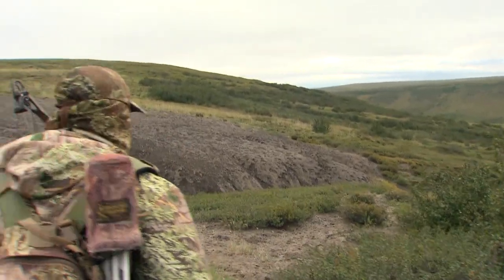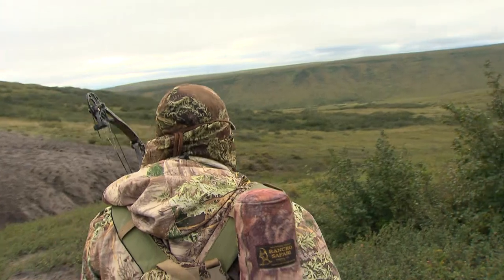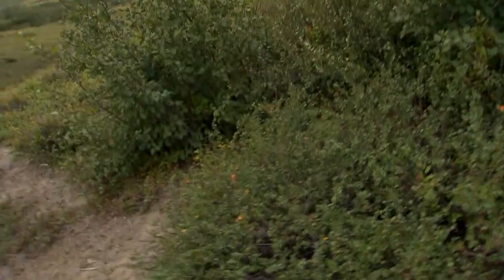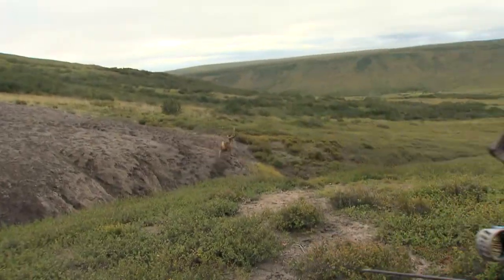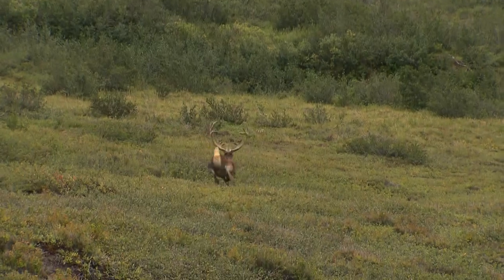So we hurried around, got down the hill, and started stalking on this caribou. I don't know if he's still in the cut or not, but we're moving really, really slow — nice and easy. All of a sudden my cameraman Chris Douglas spots this caribou in the cut; I didn't even see him. As soon as I look, I see this caribou coming up out of the cut. I got him.